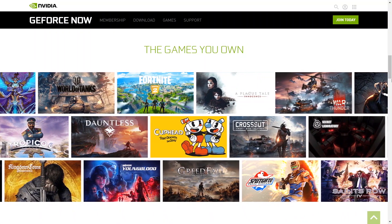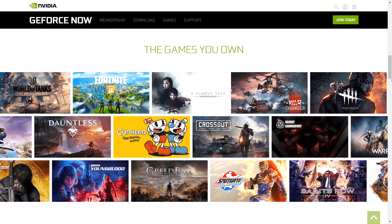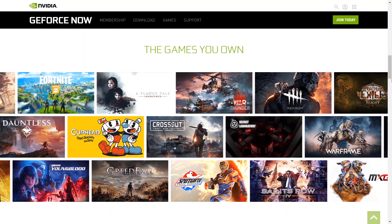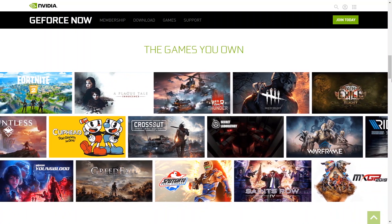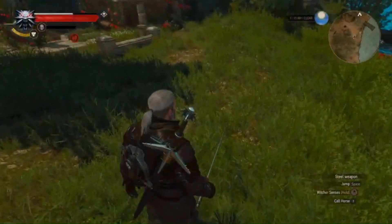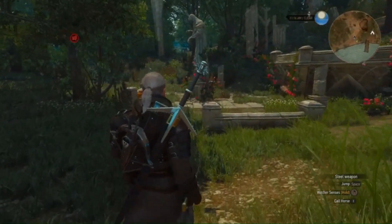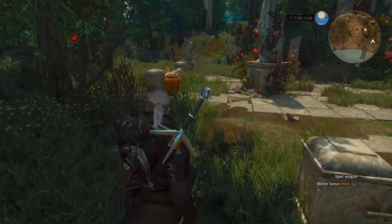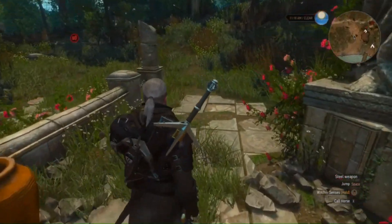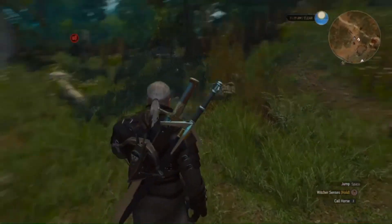NVIDIA GeForce NOW is a game streaming service. The software was released last February. But currently the service is not available directly — a VPN connection is needed. GeForce NOW is not a game store. You already use Steam or Epic game stores. It uses cloud technology, allowing you to use powerful servers, so you don't need a high-end gaming PC or gaming console.